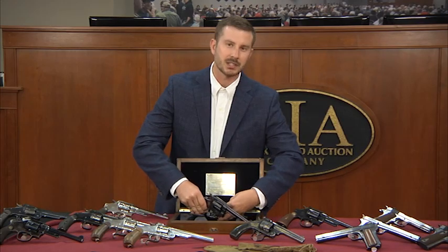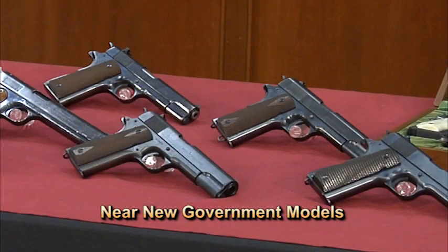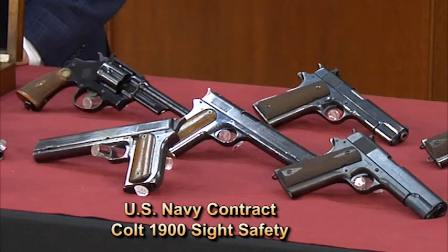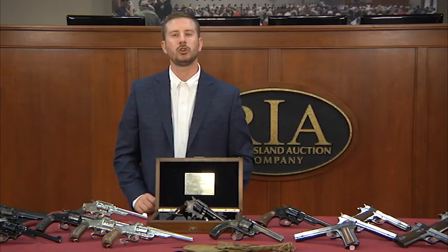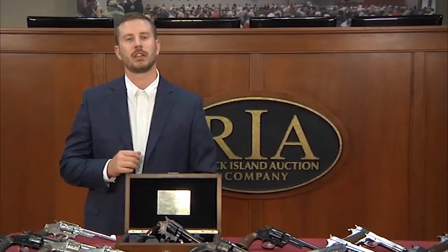But this is the depth that exists within this collection. How about a flat mint Smith & Wesson first model triple lock double action target revolver? Or these near new government models? Or these fantastic third model Russians? Or an equally rare high condition US Navy 1900 sight safety? It's hard to imagine the entire scope of this collection, but I hope this was enough to get the idea.